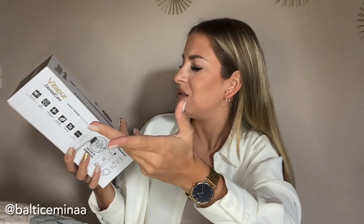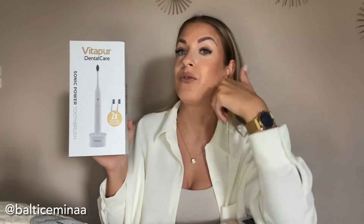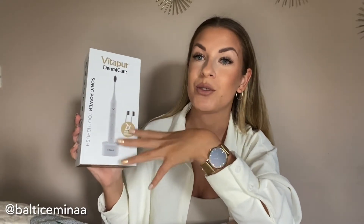I was super excited because I'm trying to get better at taking care of my teeth. This is a Sonic Power toothbrush that comes with two brush heads, which I think is really great. It also comes in two colors — black or white — and I chose white because I felt it would match my bathroom better. There are three brushing modes: White, Clean, and Massage.